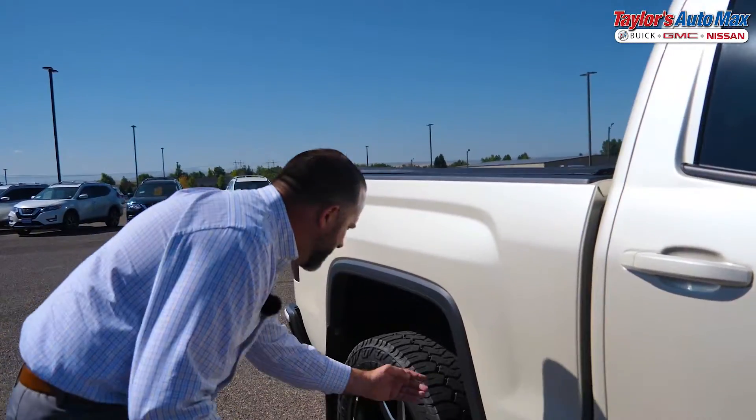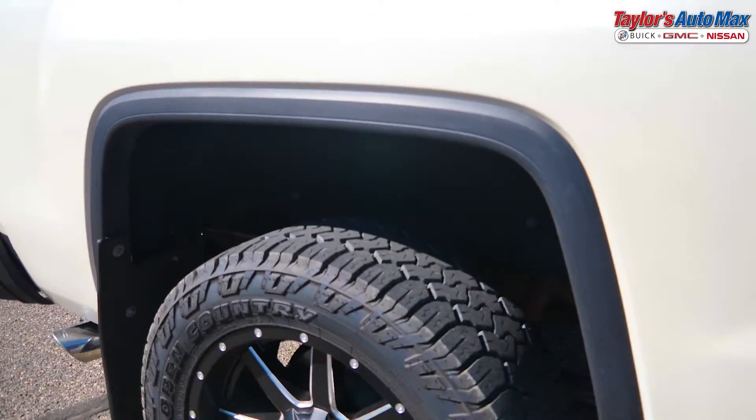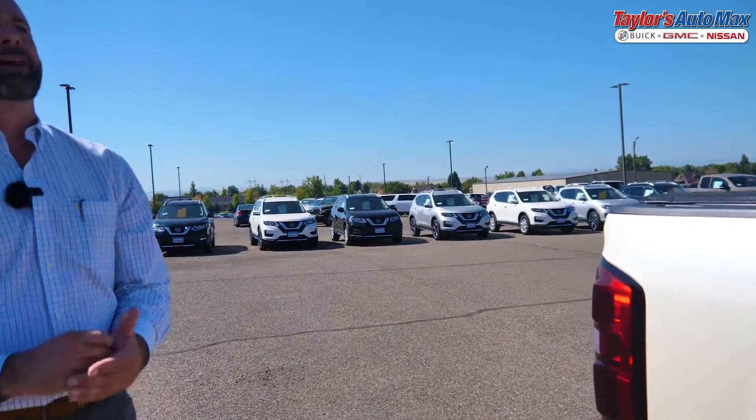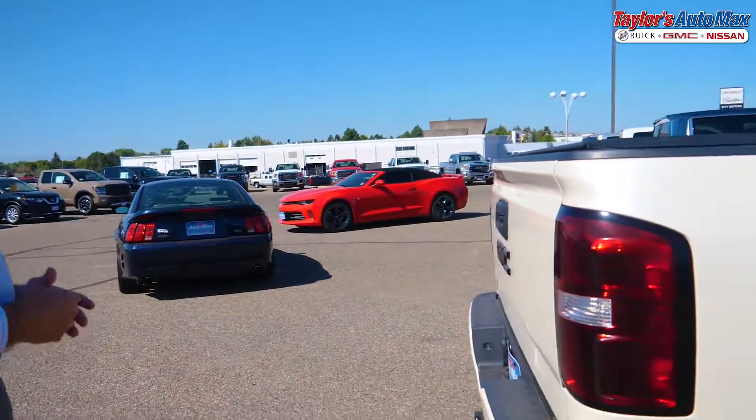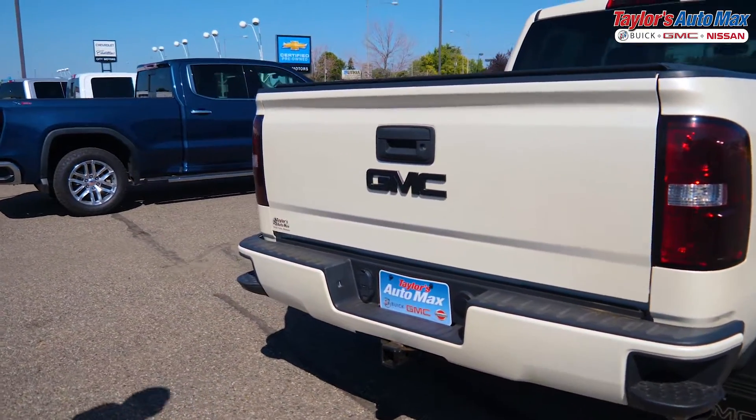We're also going to be looking to see if there's any kind of rust coming up through on the frame. As we continue to go around, we're noticing any damage. We're also putting down any additional options on this vehicle. This vehicle has got premium ribs and oversized tires, and also has a tonneau cover. We do give credit for that on all of our appraisals.